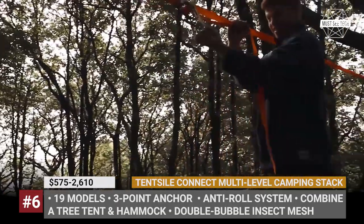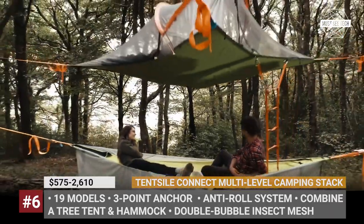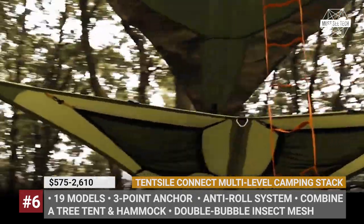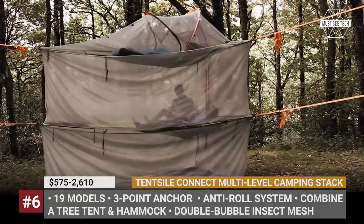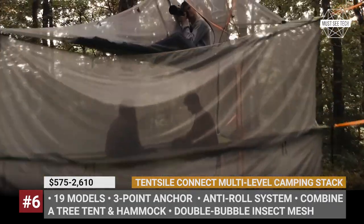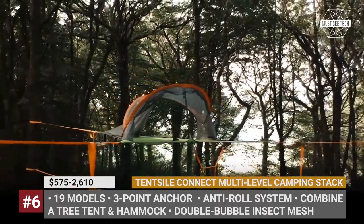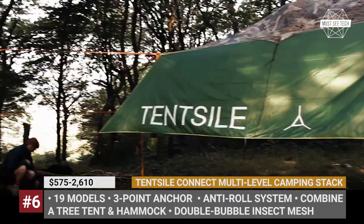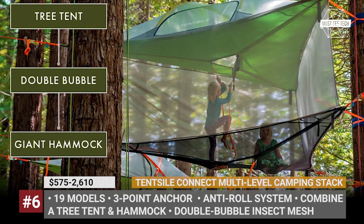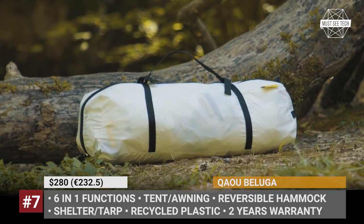TENCIL CAMPING STACK. The company not only offers a variety of tree tents and hammocks, but also has multiple conversion kits that allow you to mount them in one bundle. In total, there are 19 multi-level stacks based on different TENCIL models. The cheapest one has just 2 levels, but it still doubles the available space for sleeping and storage. The most expensive stack has 3 levels and accommodates up to 9 adults. All include a tent-ray hammock, ground conversion kit, double bubble insect meshes, and additional tent walls.